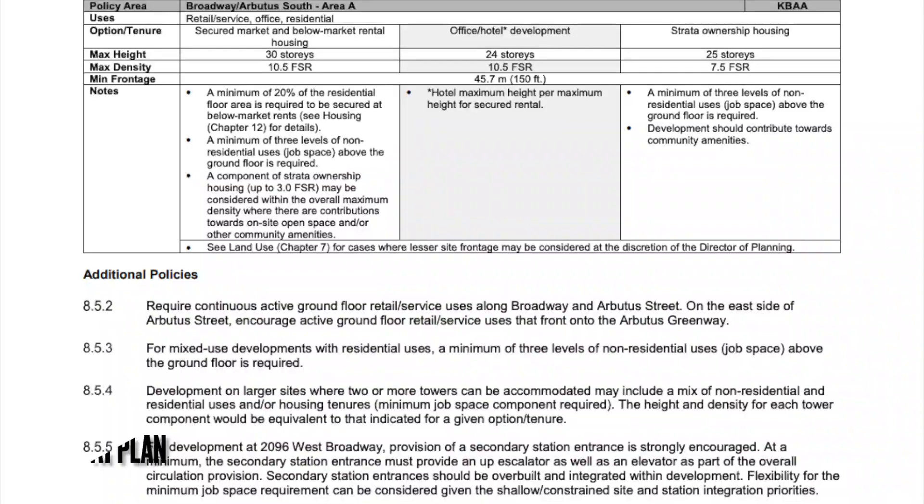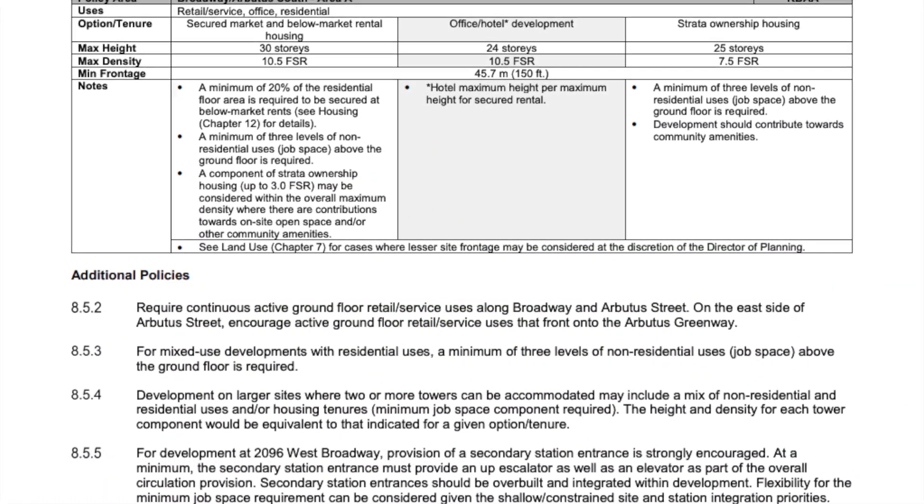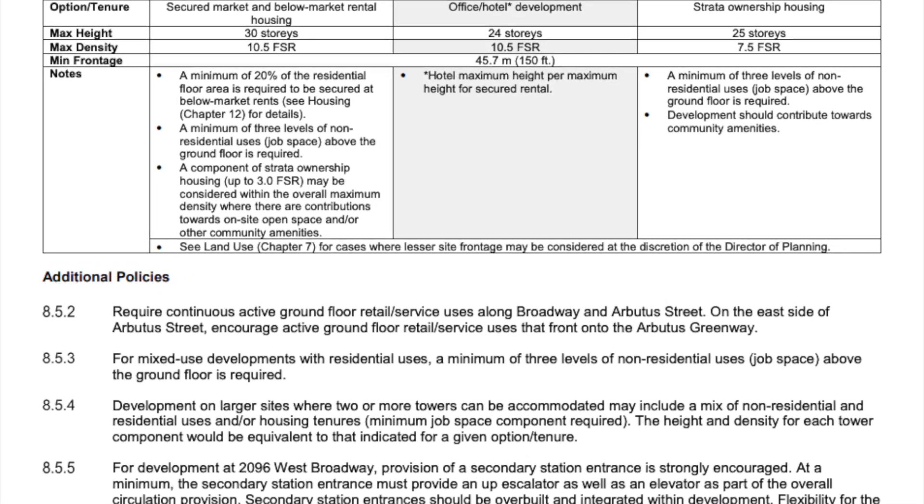There aren't any major developments planned around the station yet, but the densities allowed are significant. A maximum of 30 stories is allowed directly around the station, whereas south of Broadway, buildings can range between 15 to 20 stories.